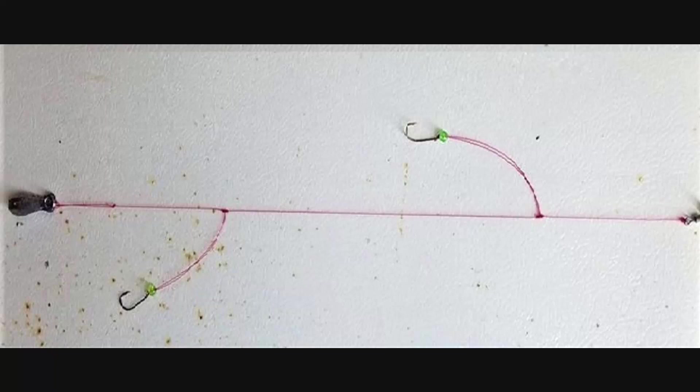On his Facebook page, Dave at Absecon Bay Sportsman Center has a simple high-low two-hook rig recommendation — very nifty, very easy to tie and pick up. Cast out, let it dead-stick. Dave uses grass shrimp and sometimes bloodworms as well.